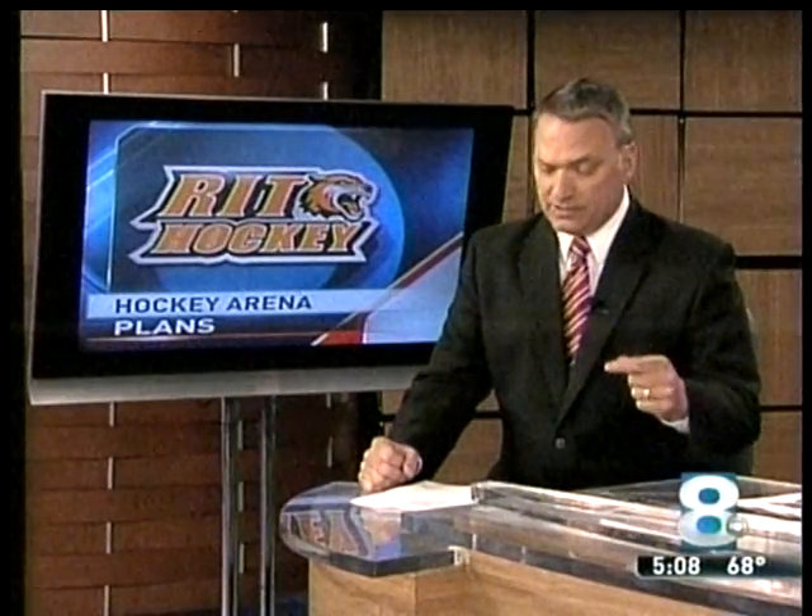At RIT, Tina Shively, News 8. BBB will now come up with renderings for this new arena, and that will help RIT decide which of the three possible locations on campus where it will be built.